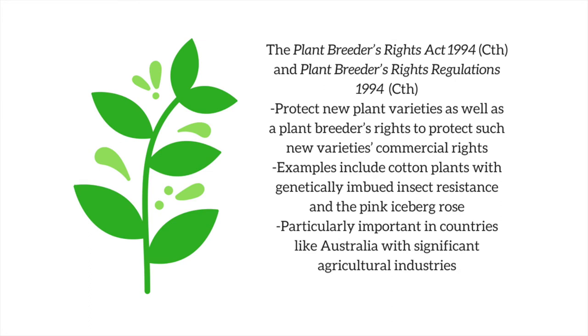The Plant Breeders' Rights Act and Plant Breeders' Rights Regulations protect new plant varieties, as well as a plant breeder's rights to protect the commercial rights of such new varieties. Examples include cotton plants with genetically imbued insect resistance and the pink iceberg rose. Although superficially less important than registered designs, patents, or trademarks, plant breeders' rights are especially important in countries with developed agricultural sectors, like Australia.